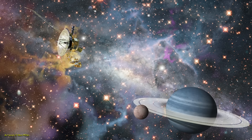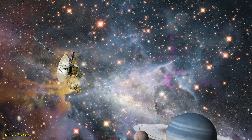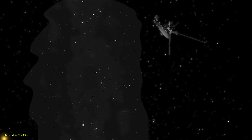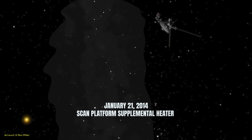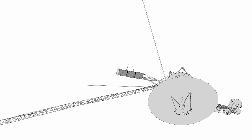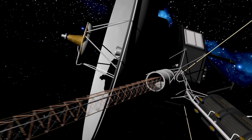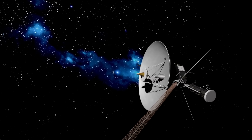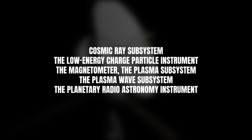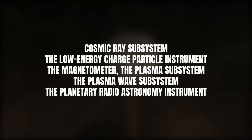Among the instruments on the scan platform, the ultraviolet spectrometer remains functional. The scan platform is currently stationed in a fixed position with no articulation. To preserve power, the infrared spectrometer and radiometer heater was deactivated on Voyager 1 on December 7, 2011, and the scan platform supplemental heater was turned off on January 21, 2014. Despite temperatures dropping below sensor measurement limits, the UVS continues to operate. Several other fields and particle instruments can keep transmitting data, including the cosmic ray subsystem, the low-energy charged particle instrument, the magnetometer, the plasma subsystem, the plasma wave subsystem, and the planetary radio astronomy instrument.